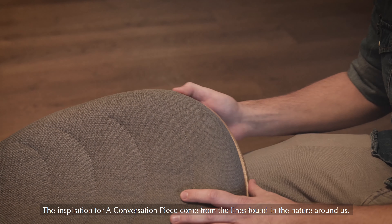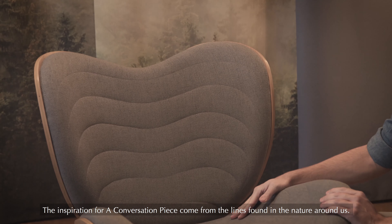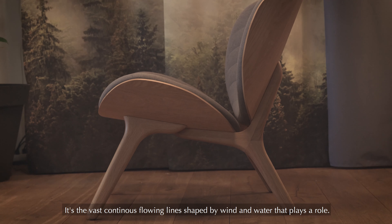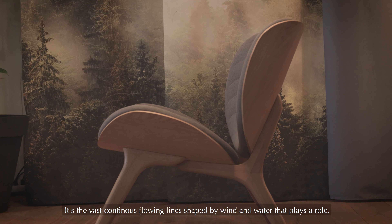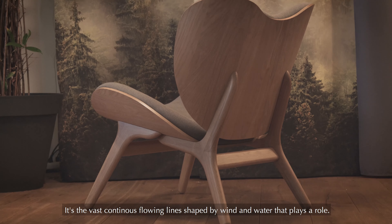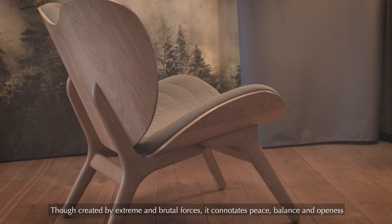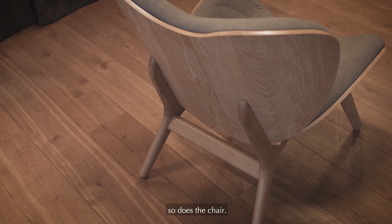The inspiration for A Conversation Piece comes from the lines found in the nature around us. More specifically, it's a vast continuous flowing line shaped by wind and water that plays a role here. Though created by extreme and brutal forces, it connotates peace, balance and openness. And so does the chair.